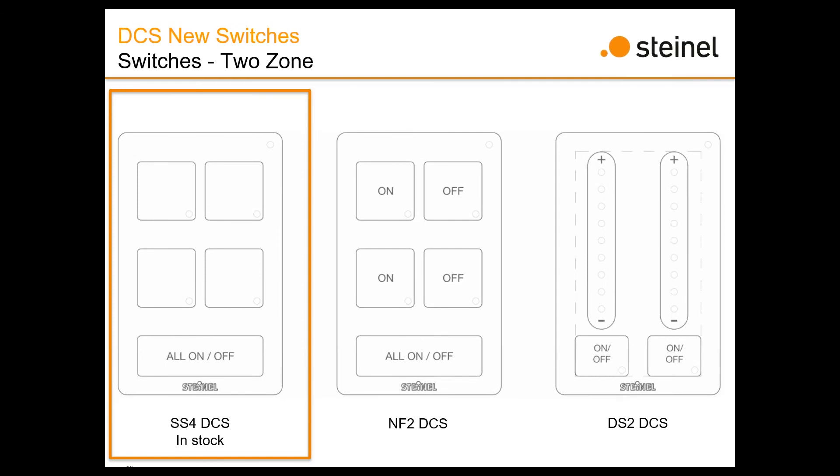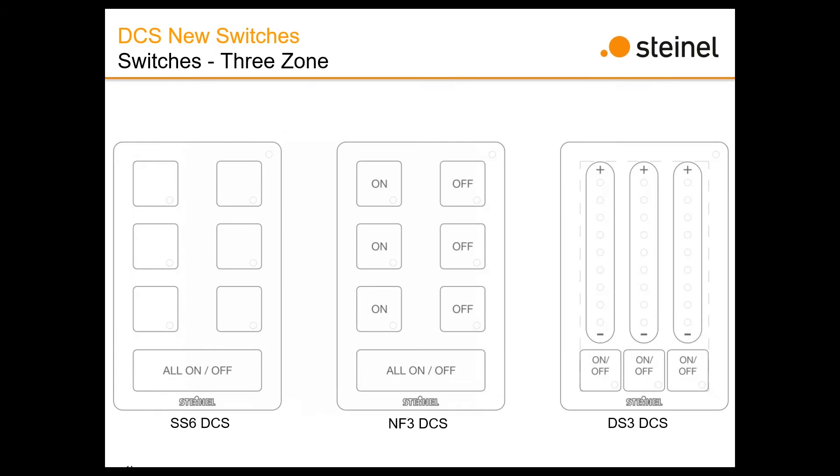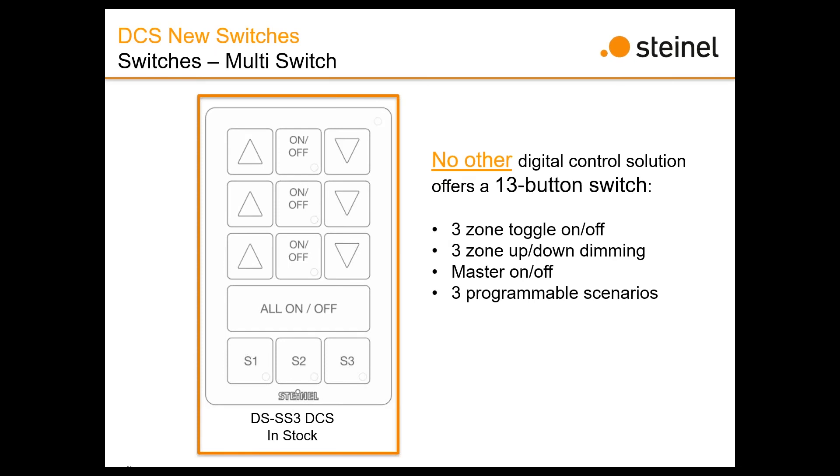What we're bringing into stock for July are those two-zone switches: a multi-zone, a two-zone on/off, and a two-zone dimming. What we won't have in stock at launch we'll eventually stock as demand increases. We also have three-zone configurations with the same options. And last but not least, the switch that's gotten the most acclaim in our initial rollouts: the 13-button switch — sort of like the everything bagel. You've got three zones of on/off and up/down, a master on/off switch, and three scene zones available across the bottom.